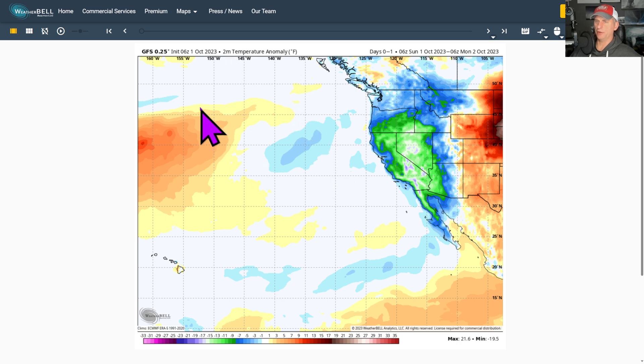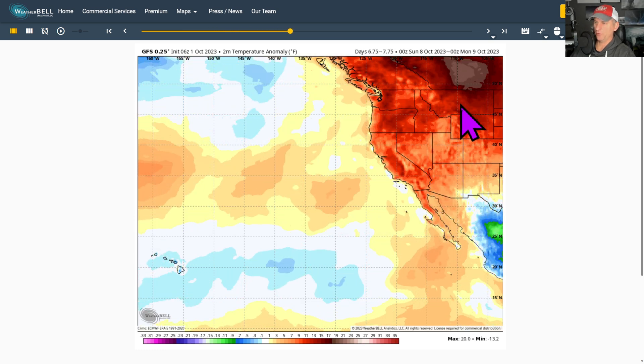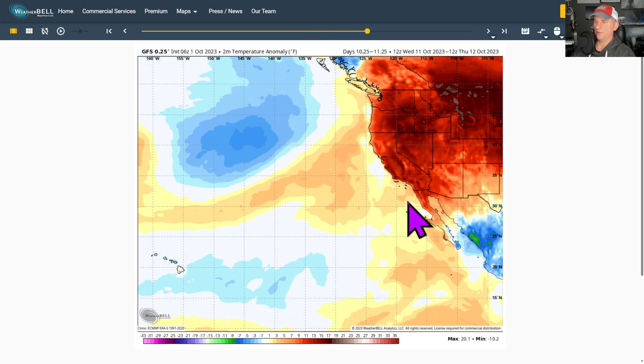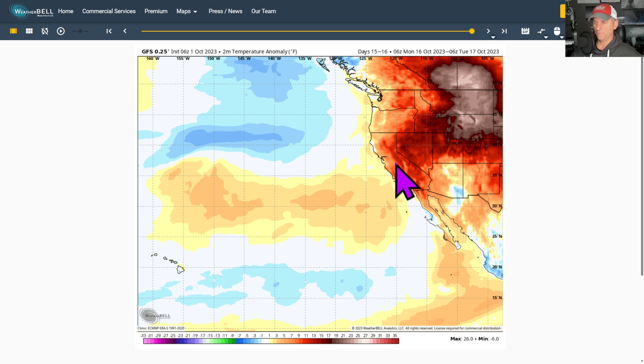Looking at the 2-meter temperature anomaly from the GFS last night's run — you can clearly see this upper-level low has cooled us down. But then watch as we start to go through the later portion of this week as we really warm up a lot of the west, some of the midwest there as well. As we go through mid-October, things are staying quite warm at least according to recent forecasts.